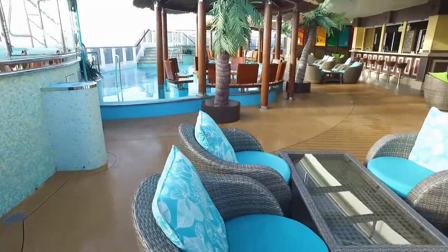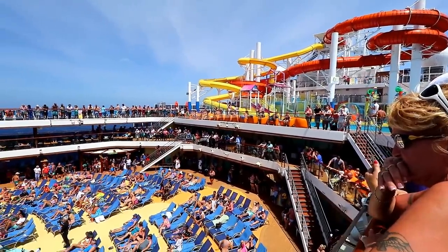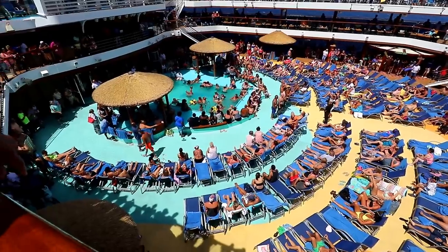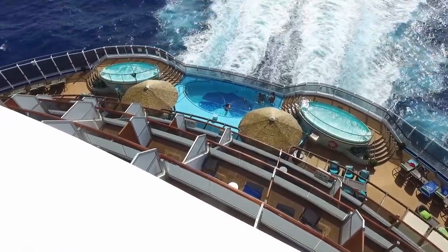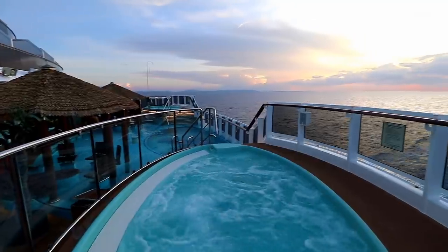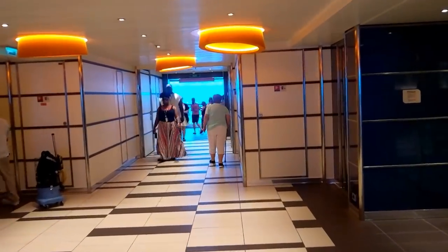Just in case you don't already know, the big deal about staying in any Havana cabin is that they come with access to this awesome, uncrowded Havana pool area. The Carnival Vista is a gigantic cruise ship — the largest Carnival ship of them all. The week we sailed, there were 4,600 passengers aboard. That's an awful lot of people to share a pool with. But the only people with access to the Havana area at the back of the ship — including the pool, Jacuzzis, loungers, and daybeds — are the roughly 130 guests staying in the 60 Havana cabins. At any given time, those 130 guests are doing 20 different things, and only a fraction are trying to lounge around the pool at the same time you are.